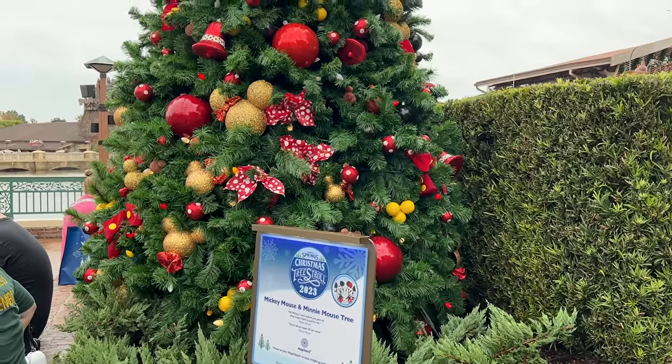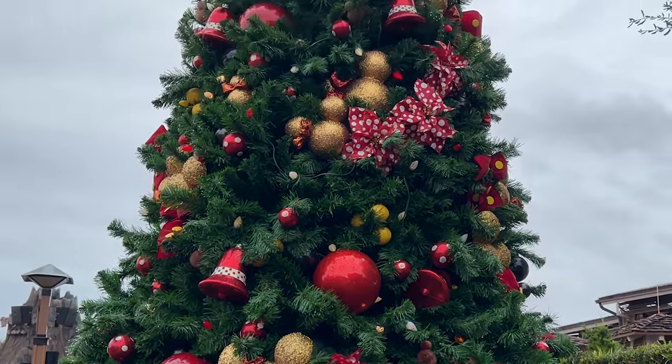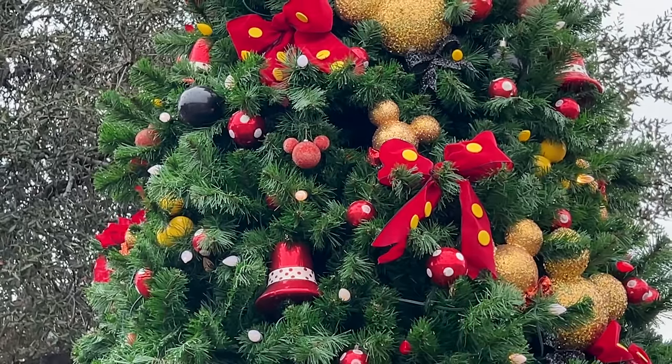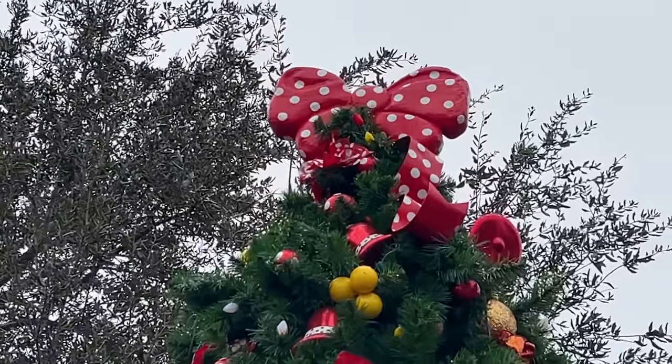The Mickey and Minnie Mouse tree — as you can tell we have the Minnie and Mickey ornaments, we got the polka dot ribbons, that is very cute. We have more polka dot ribbons — oh wait, that's like Mickey's shorts, the buttons on Mickey's shorts. And then up there is Minnie's bow as the tree topper.